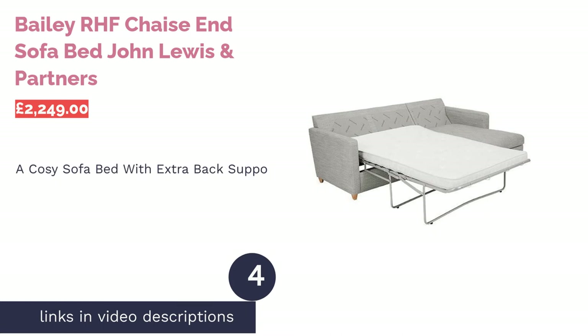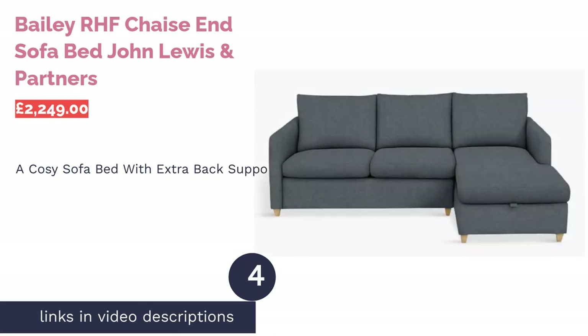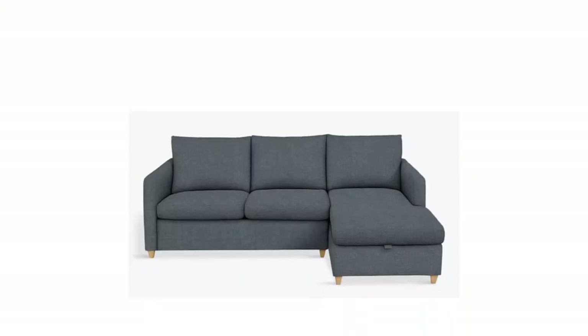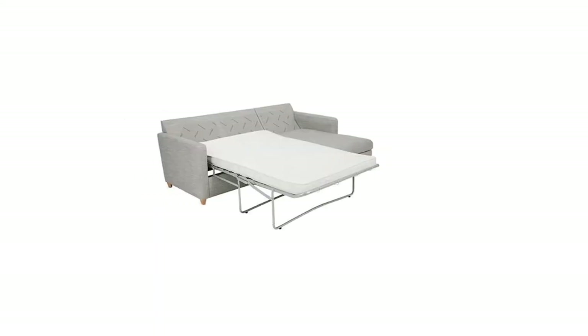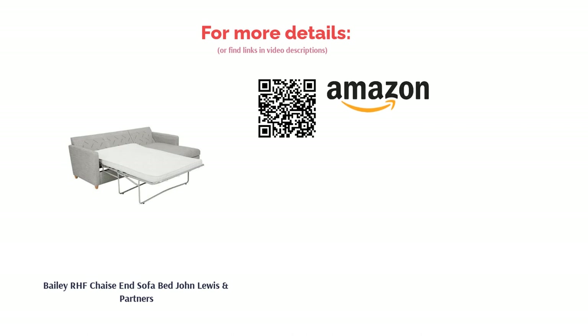The next product is the Bailey RHF Chaise End Sofa Bed by John Lewis & Partners. This slim-build sofa bed has a responsive mattress that reacts to your every movement. The high back gives extra support, and the mattress is made with individual springs each sewn into their own fabric pocket, so you can comfortably change position throughout the night. When used as a sofa, the cushions are supported by flexible webbing and beech slats — it's an investment you won't regret.